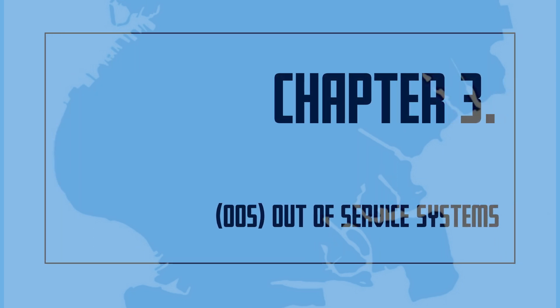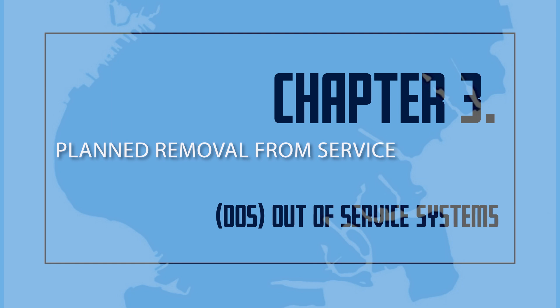Section 3: Out-of-Service Systems. Planned Removal from Service: When the system or a portion of the sprinkler system is placed out-of-service for a scheduled inspection, testing, regular maintenance, minor repairs, or for construction affecting not more than one floor, the Certificate of Fitness holder and the Impairment Coordinator shall be made aware of and authorize the placing of the system out-of-service.